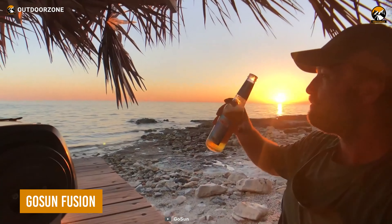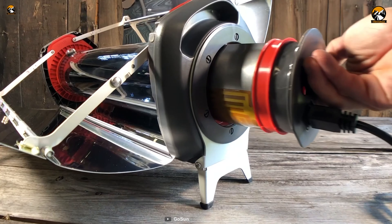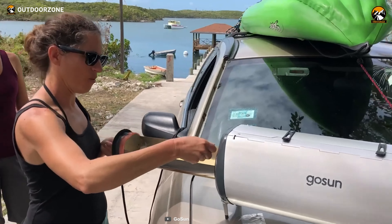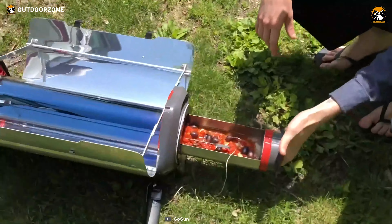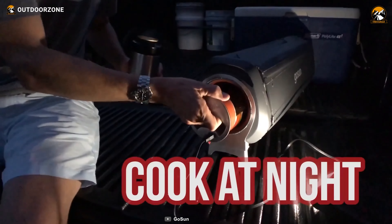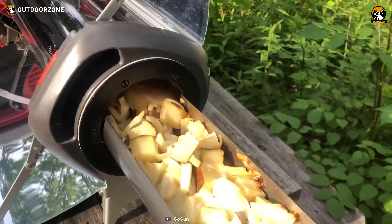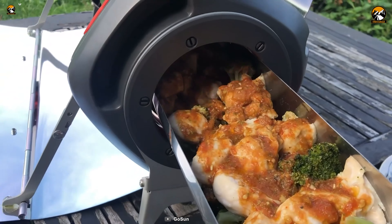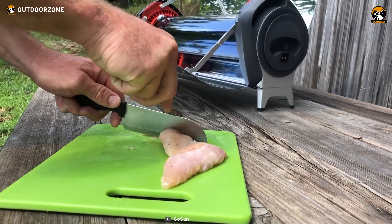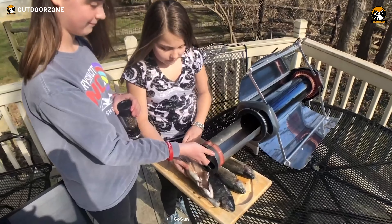Meet the GoSun Fusion, another revolutionary solar invention from GoSun to accelerate those off-grid outdoor sessions. Fusion is a hybrid oven that utilizes solar energy to prepare foods, but when it's nighttime, users can use it with a 12-volt power source. Its evacuated tube can be very efficient and helpful in utilizing the best output, whether from solar or an external power source. So forget about cooking limitations with this GoSun Fusion.